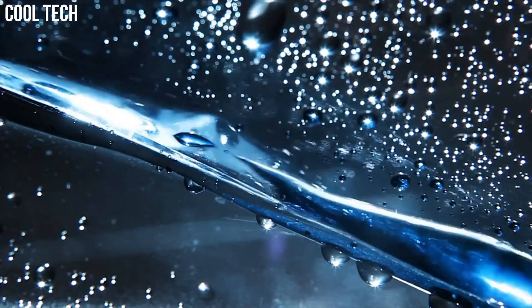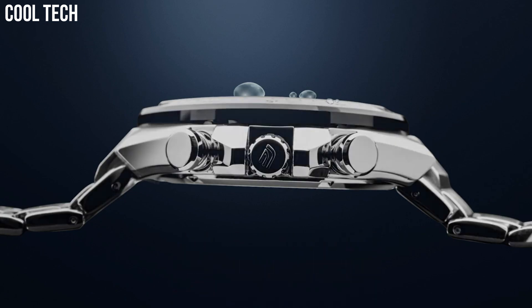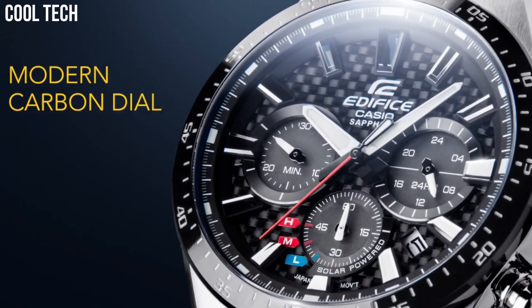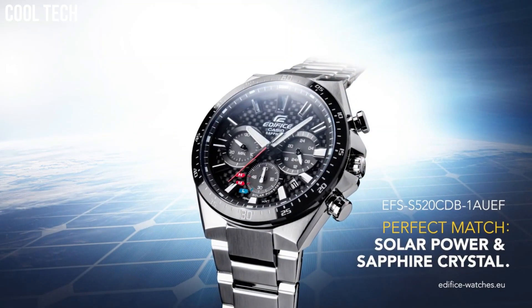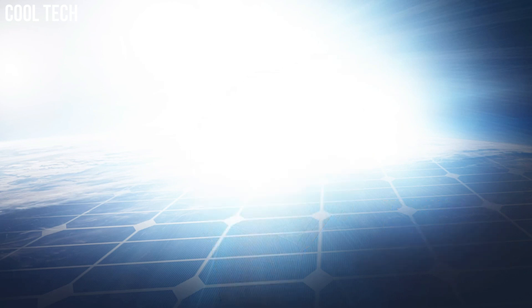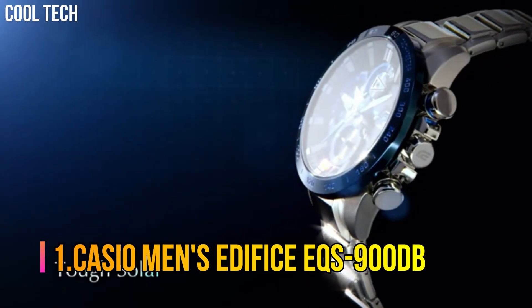Features also include daily alarms and more. Made with strong, comfortable band materials of resin and stainless steel, each style exudes an attractive, sophisticated look. Bezel material: stainless steel. Bezel function: stationary. Calendar date display. Item weight: 5.6 ounces.